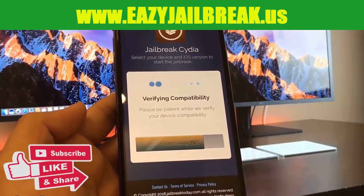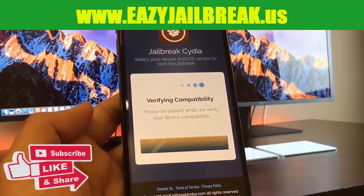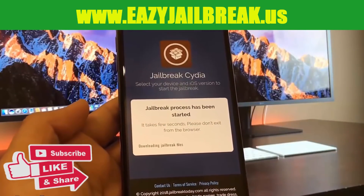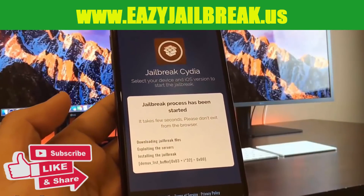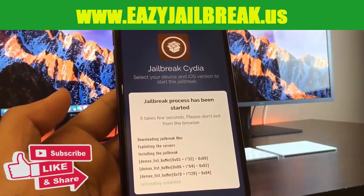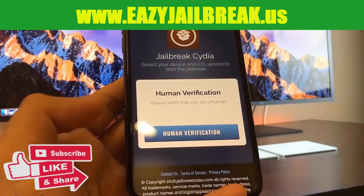Here it's going to process my request and verify that I'm able to jailbreak my device. As you can see, it's done and now I can hit 'Jailbreak.' The jailbreak process has been started — it's that easy. Right here it's just downloading the jailbreak files and it's going to install the jailbreak right into my phone.